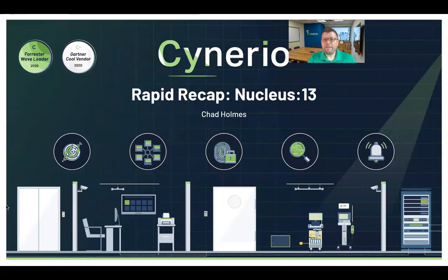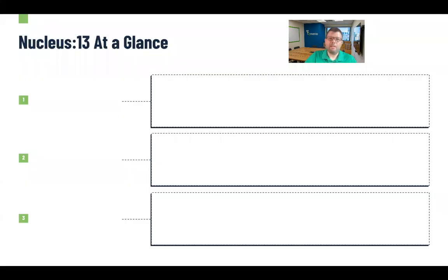Welcome everyone to today's Scenario Rapid Recap, where we are looking a little bit into the recent Nucleus 13 issue that was uncovered earlier this week. My name is Chad Holmes, and I'll be walking you through this for the next few minutes.